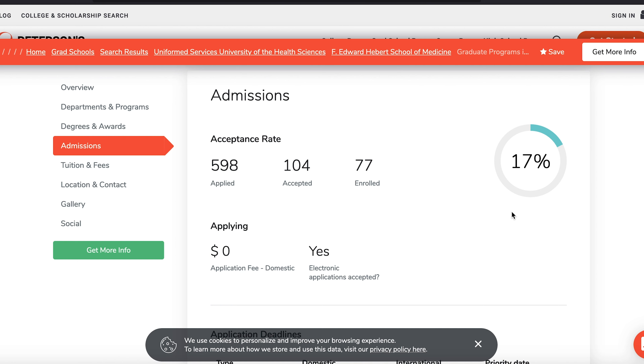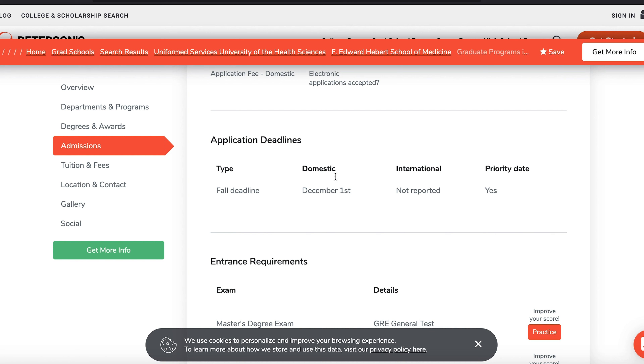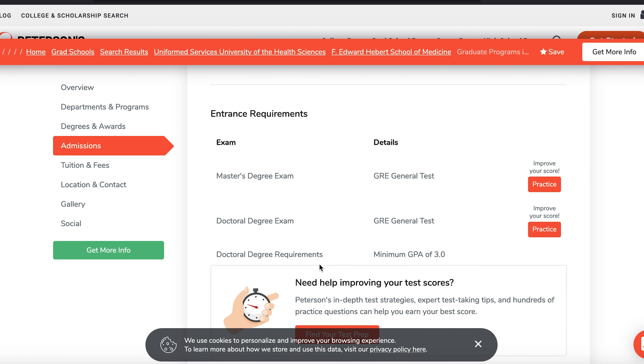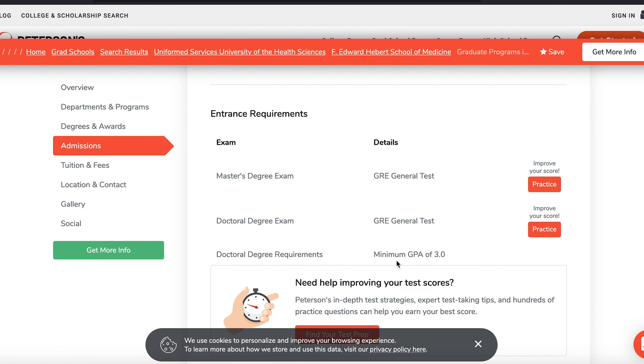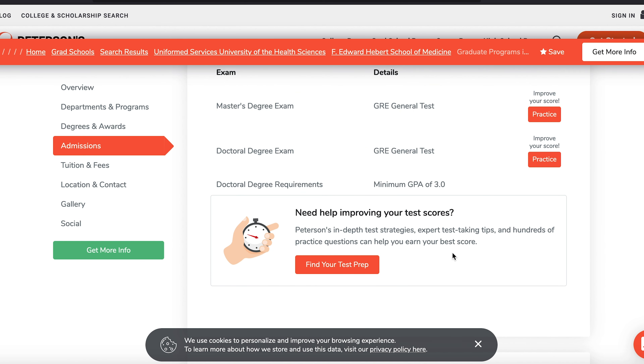For example, it tells you the acceptance rate — about 17 percent, which is fair. The lower the acceptance rate, the harder it is to get in. It also tells you the deadline — for example, if you want to start in 2022 you need to have applied by December 1st of 2021. It also tells you the minimum GPA requirement, even if GPA is not part of the filter.